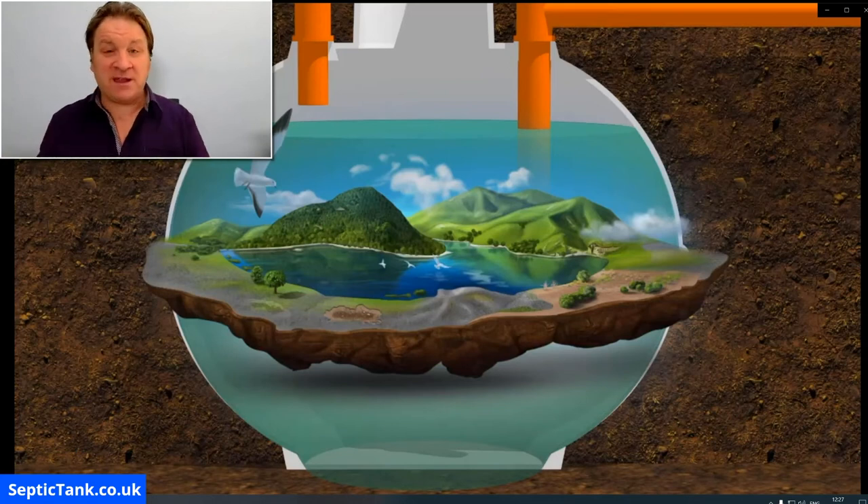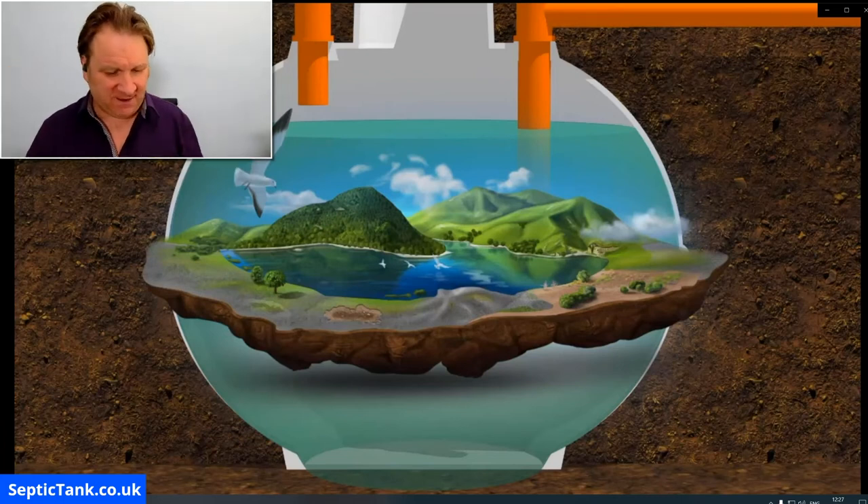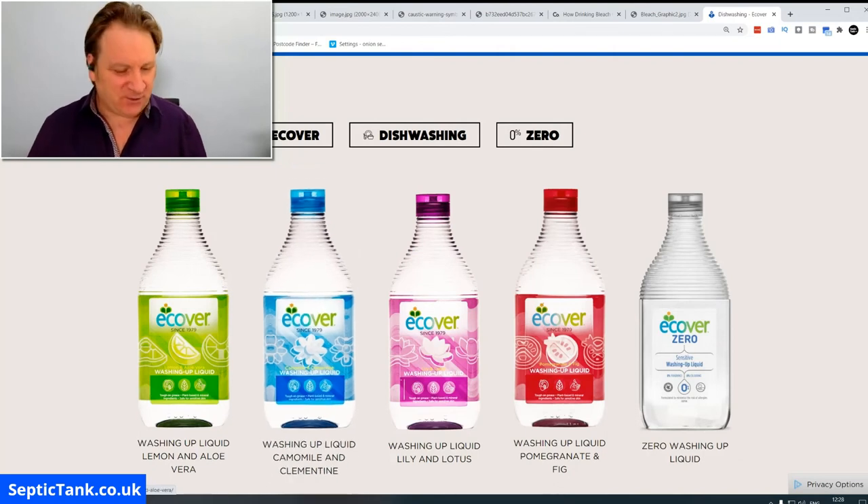So there you go — that's my tip for the day: change your brand of cleaning products. Don't use your normal cleaning products — I won't name any brands — but change your brand and start using Ecova. It'll get rid of the smells and give you peace of mind that you're looking after your septic tank and being kind and gentle to the environment.